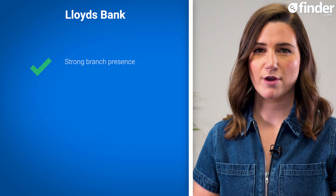Lloyds Bank is our top-scoring traditional high street bank, with a Finder score of 4.4 out of 5. Lloyds has a strong branch presence where you can make cash deposits and cheque deposits, and allows you to make and receive international payments, making it our top bank account for payment features.